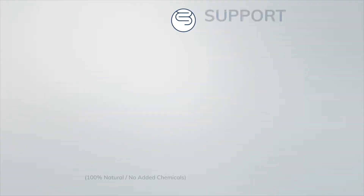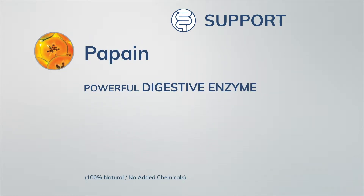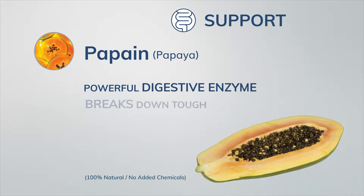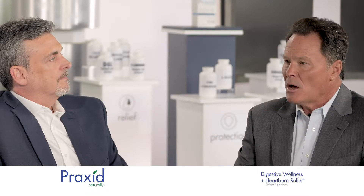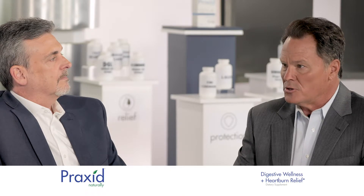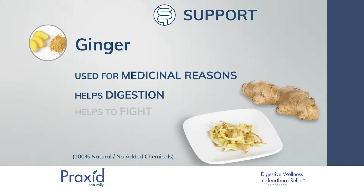Third is support. Papain is a powerful digestive enzyme extracted from papaya. It plays a key role in breaking down tough protein fiber and helps your stomach better digest the foods you eat, and it is very rich in antioxidants. Ginger has a long history of being used for medicinal reasons, from not only helping digestion, but also helping to fight the flu and common cold by supporting the immune system.